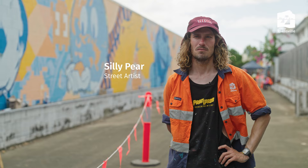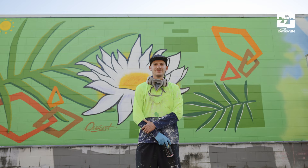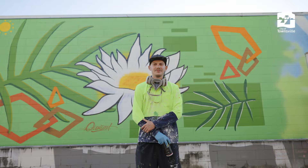My name's Charlie, but I go by the name Silly Pear, and the main theme is sort of bushland to beach. We've got the kingfisher starting off all the way up to the turtle where we get to the beach, with the frog in the middle.